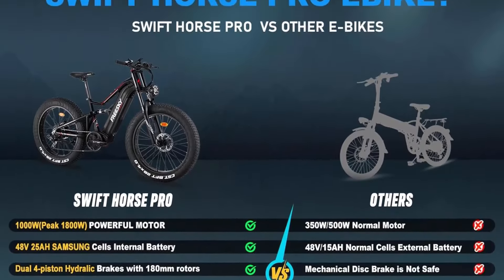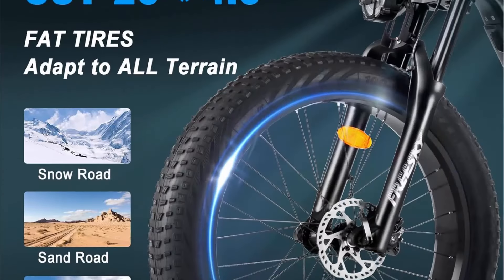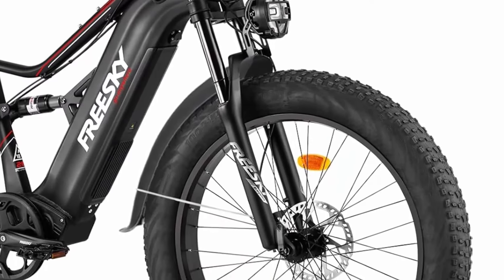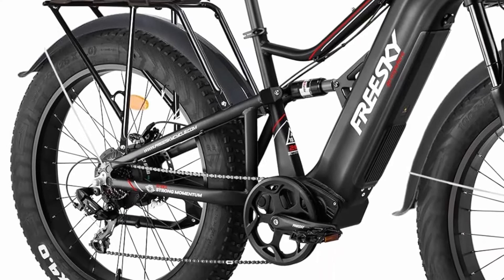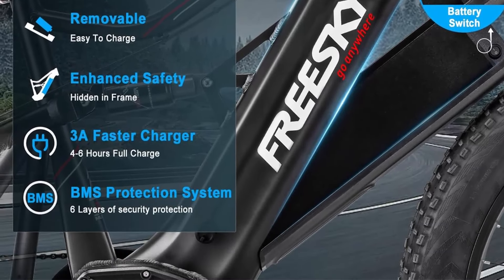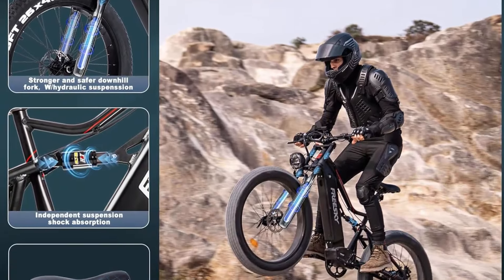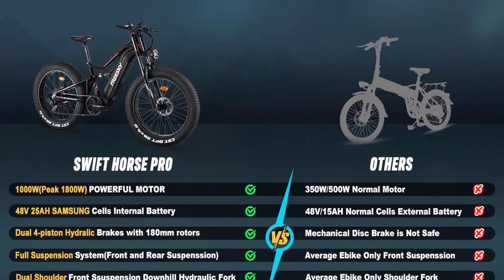FreeSki Swift Horse Pro: 1000W brushless rear hub motor, peak 1800W, 130 Nm torque, 40-degree climbing ability. Top speed 35 mph in pedal assist mode, 20 mph in throttle mode — suitable for mountain, sandy, snowy, and city roads. 48V 25AH battery with 105 miles max range; hidden removable design with international brand cells. 54V 3A charger for 4–6 hours of fast charging. Range varies by road condition, riding mode, weather, rider's weight, and battery level.